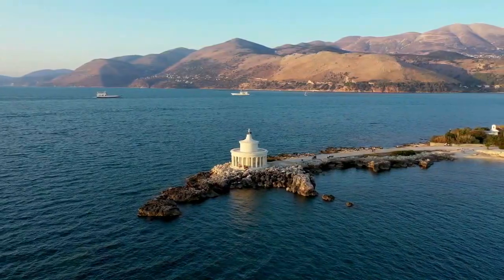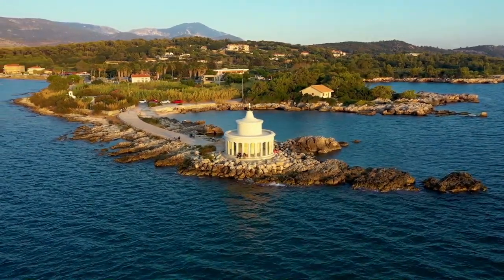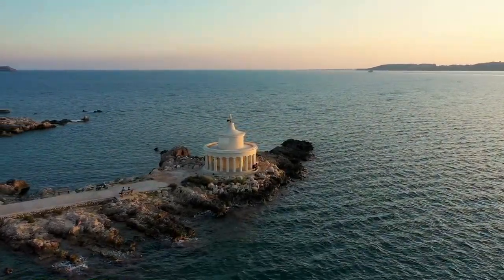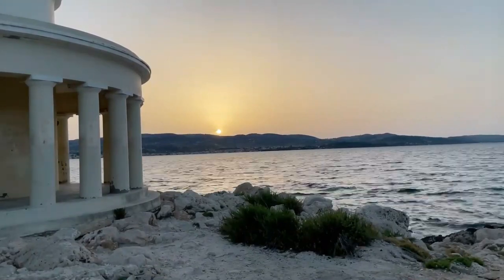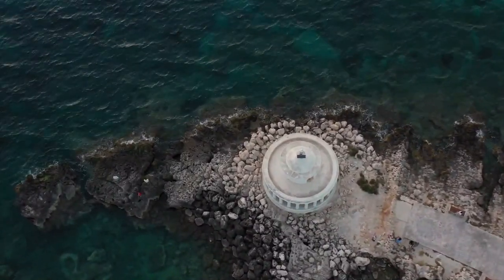Number 16: Fanari Lighthouse. If you're a fan of outdoor activities and breathtaking vistas, a visit to the Fanari Lighthouse is a must. Located on the Lixouri Peninsula, this historic lighthouse offers panoramic views of the surrounding coastline. Take a leisurely stroll along the rugged cliffs, feel the refreshing sea breeze on your face, and witness a magnificent sunset casting its golden hues across the horizon.